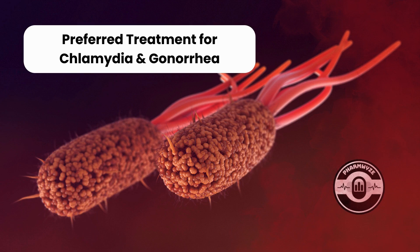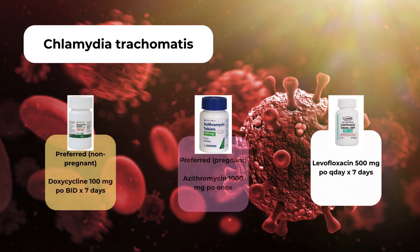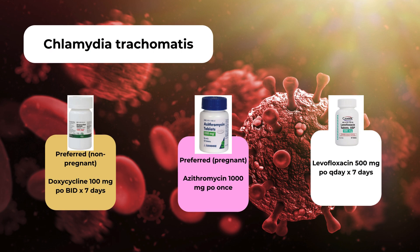High-risk patients should receive empiric antimicrobial therapy even if diagnostics haven't resulted yet. Let's review the 2021 STI guidelines from the CDC regarding treatments for chlamydia and gonorrhea. Both STDs often co-infect patients, so high-risk patients with suspected chlamydia or gonorrhea should receive empiric antibiotics for both organisms. Chlamydia trachomatis can be treated with doxycycline 100mg by mouth twice daily for 7 days, or azithromycin 1000mg by mouth for one dose. Doxycycline is the preferred agent given increasing resistance to azithromycin.